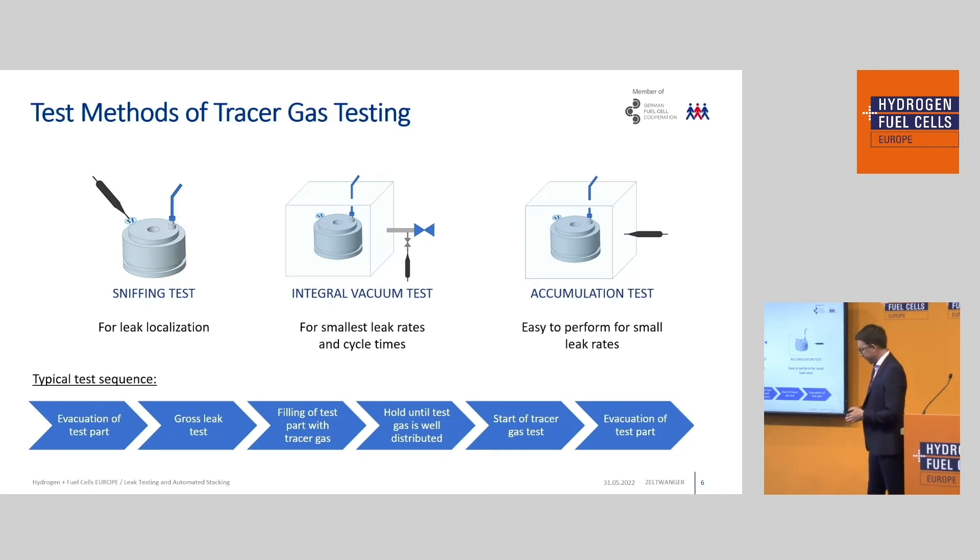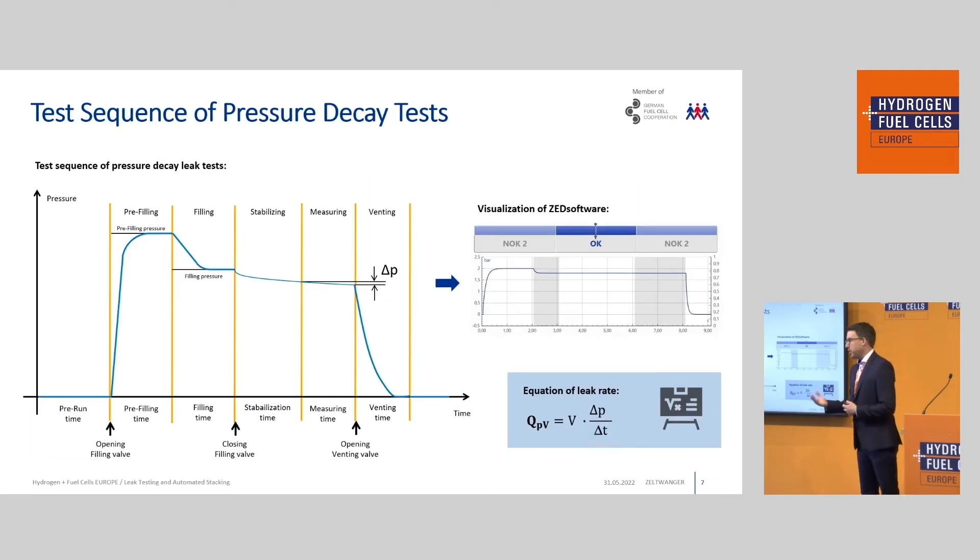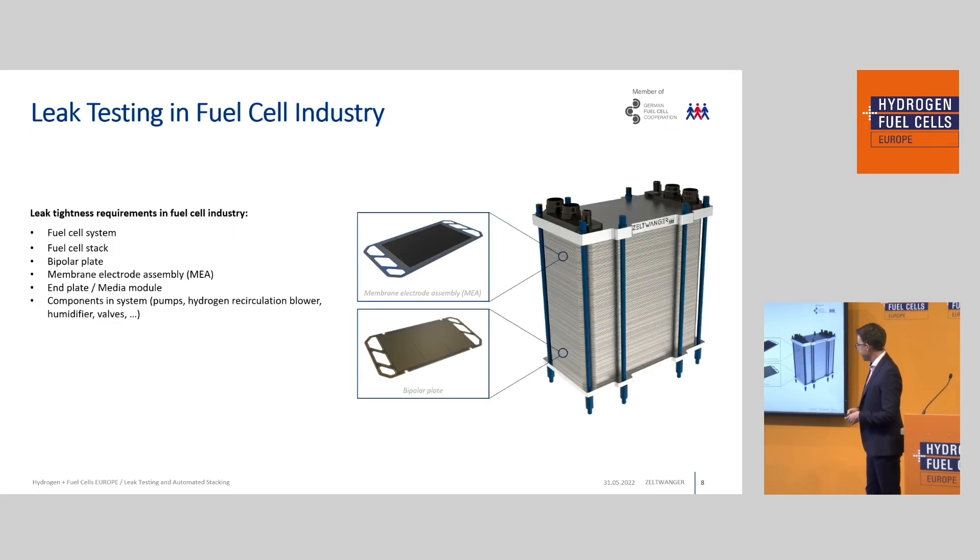The vacuum test is the one most commonly used for bipolar blades when helium is needed because leak rates are very low. For pressure decay tests — and similarly mass flow tests — you see a typical test sequence here: you fill the part to a desired pressure, have a stabilization time to eliminate temperature influences, and then when you have a linear decrease of pressure over time, you start the measuring process. You measure the pressure drop over time, and multiplied by the volume, you receive your leak rate. If the detected leak rate is higher than the leakage limit, the part is not okay; if below, it is okay.